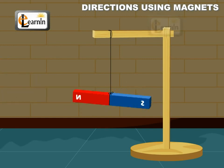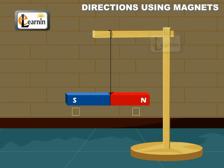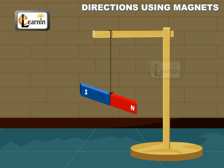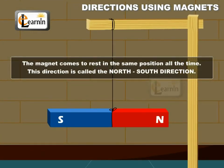Now rotate the magnet about one of its ends and leave it. Note down the position in which the magnet comes to rest. Repeat the process by rotating the magnet in different directions. It is found that the magnet comes to rest in the same position all the time.